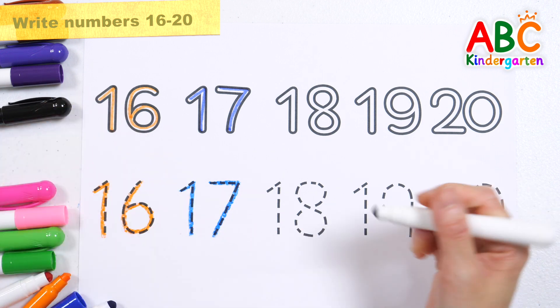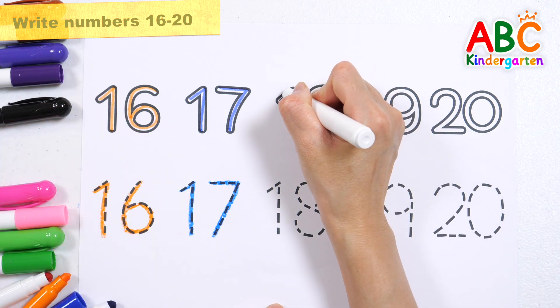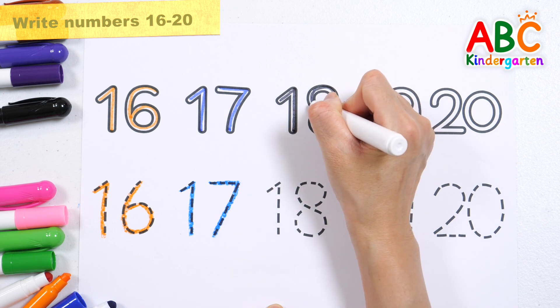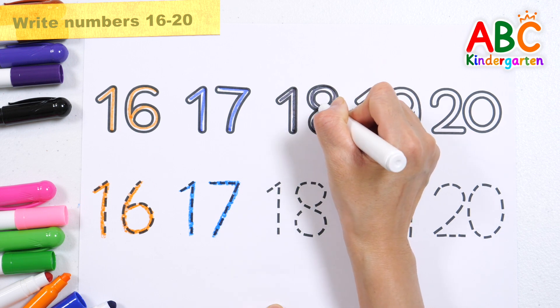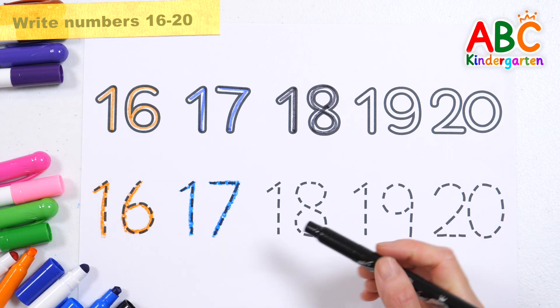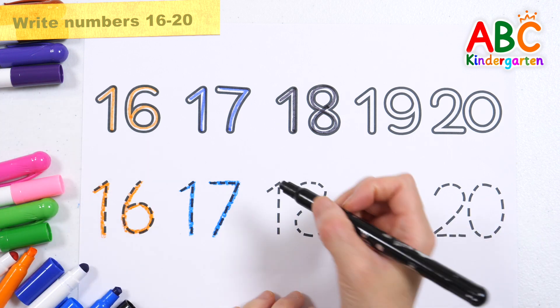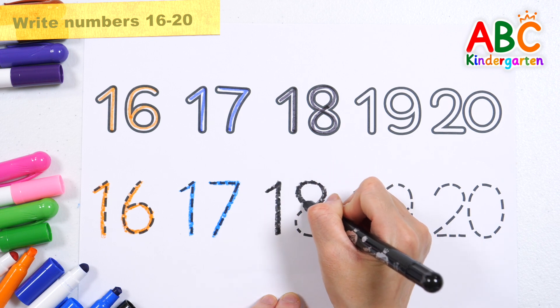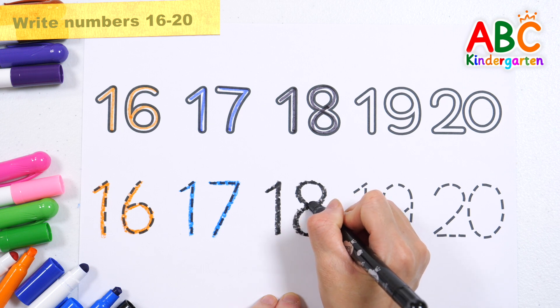Shall we write the number 18 in black? 18.